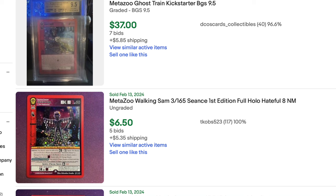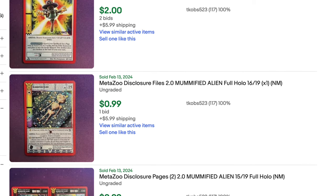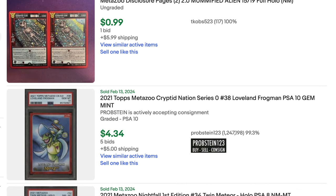You can see these graded Ghost Train Kickstarter cards. You've got the 99-cent card of some mummified alien, and more mummified aliens. These are auction cards — I do not trust Buy It Now's. I just do not think there's too much manipulation on Buy It Now. But MetaZoo — if you guys love MetaZoo, why aren't you guys buying it? The cards are available and they seem really cheap.